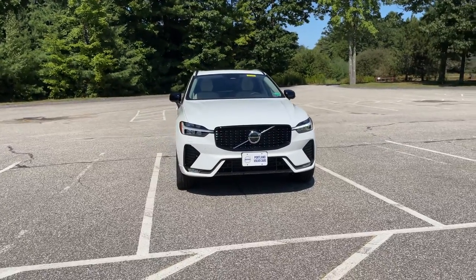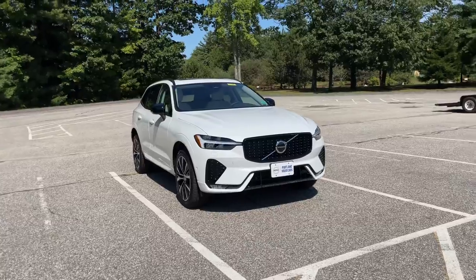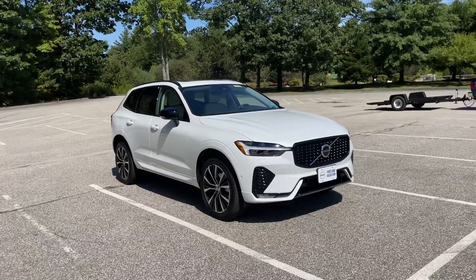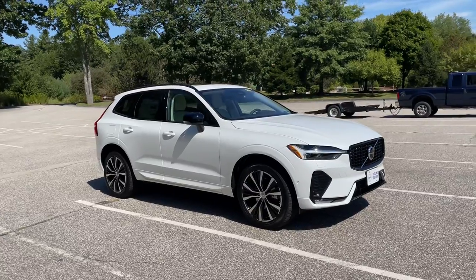So this is the Dark theme, which means you get all of the gloss black trim. The Plus equipment level gives you things like the 360-degree camera system, Pilot Assist with adaptive cruise control, and leather interior with that beautiful wood trim.